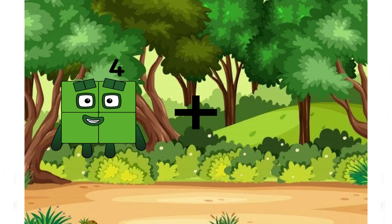Hi, hi, hi. Welcome back to my video. Today is Math Town. Let's get started.